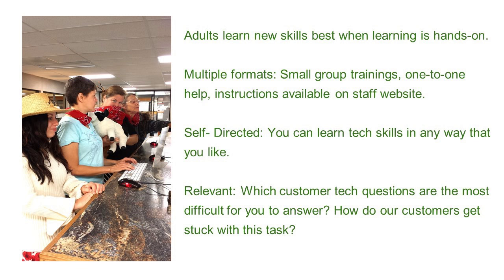The group trainings typically had two to six staff members attend at a time — small groups, which was great for learning. These group trainings weren't required — they were all optional. Instead, staff might choose to meet with me one-to-one for extra help, or go to our staff website for step-by-step instructions. The idea was that staff could learn these skills any way they liked — they're responsible for their learning in the way that works best for them. I'll give some specific examples of how I trained staff on connecting a mobile device to our library's Wi-Fi.